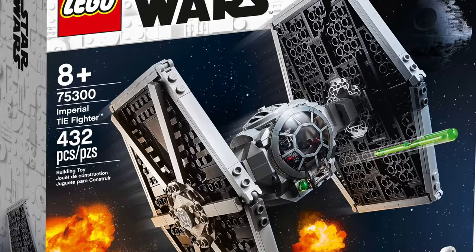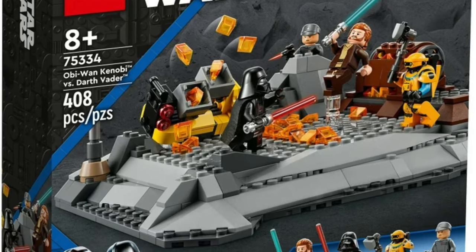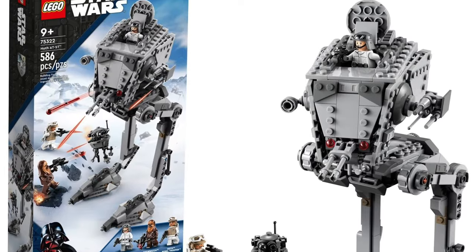We have the Imperial TIE Fighter and I'll group this with the X-Wing, which is a little more expensive, but these are kind of a pair of fighting spaceships and they're both retiring. They've been on shelves for like three years now, which is pretty long, but now there won't be an X-Wing or TIE Fighter on shelves for LEGO fans, which kind of sucks. Then we have Obi-Wan Kenobi versus Darth Vader, a set from the Kenobi show. That finished about a year ago so it's probably had an average life. I don't like the set very much — it just looks like some rocks and they're fighting on it.